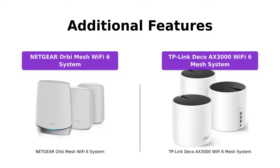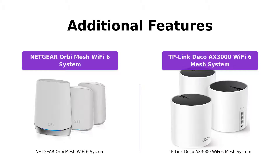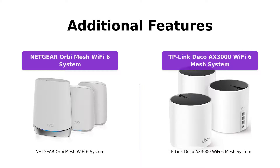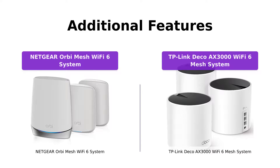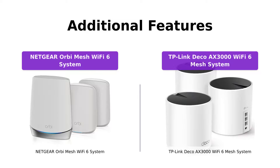Now let's explore some additional features. The Netgear Orbi Mesh Wi-Fi 6 system comes with Netgear Armor, which provides automatic security for all your connected devices. You'll also get a 30-day free trial of this feature. Additionally, the system includes Netgear Smart Parental Controls, allowing you to promote healthy internet habits and monitor your kids' online activities. Similarly, the TP-Link Deco Axe 3000 Wi-Fi 6 Mesh System provides an AI-driven mesh that intelligently learns your network environment, optimizing your Wi-Fi for the best performance.